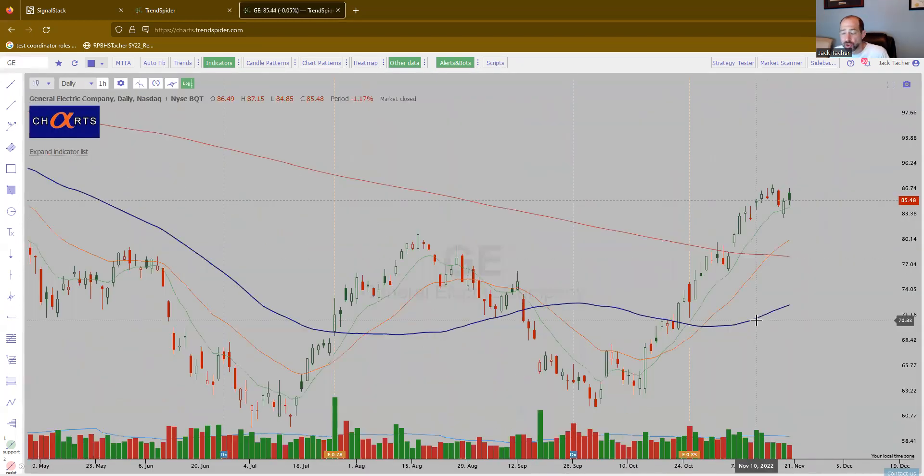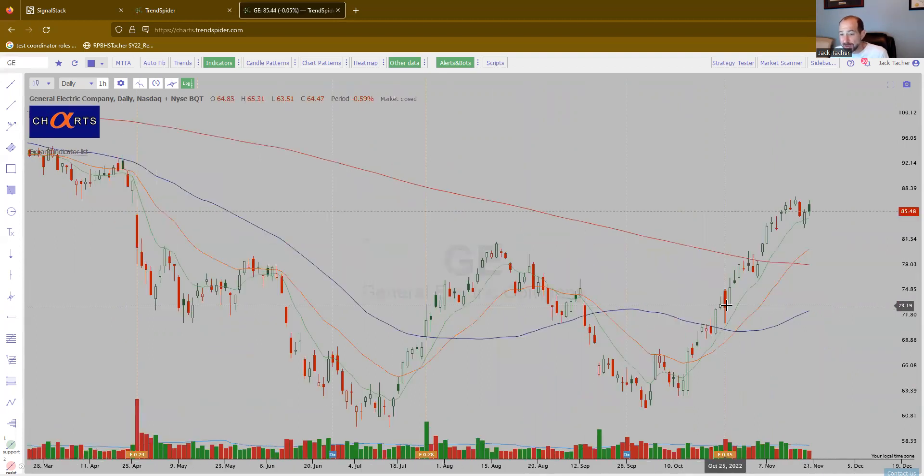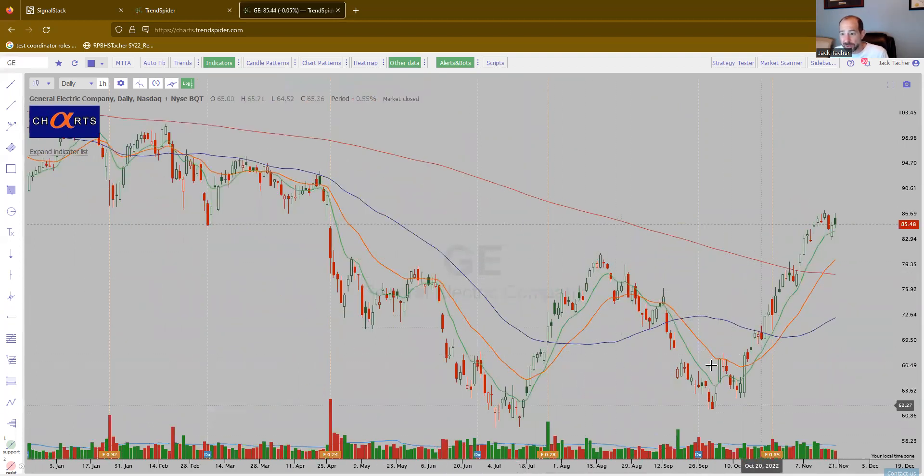GE. Again, these large-cap names — similar to Boeing. Big up move, there's your flag. Some of these industrial names are starting to look good. You see the double bottom right over here — it can easily show a double bottom here. There's your breakout, and it looks like it wants higher.